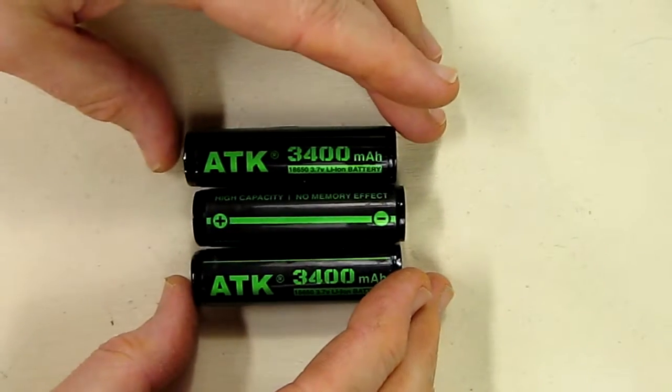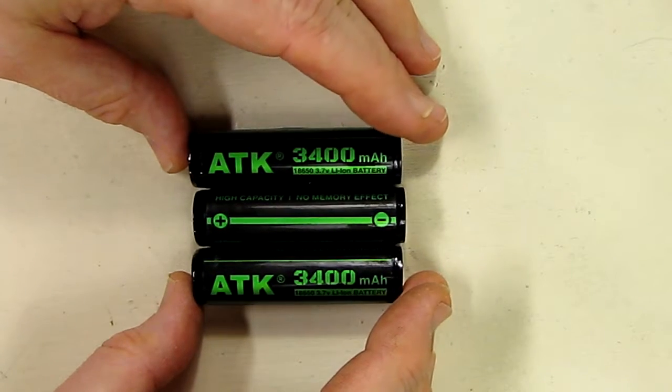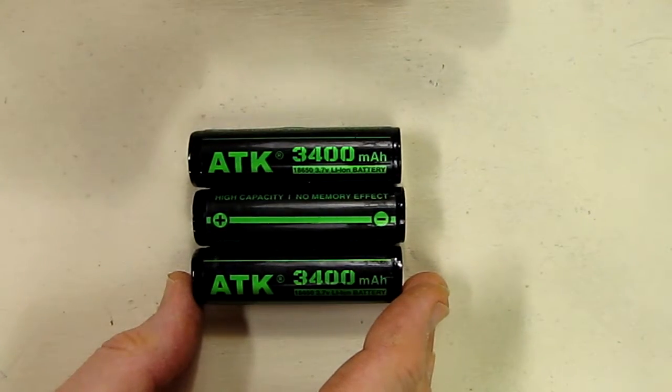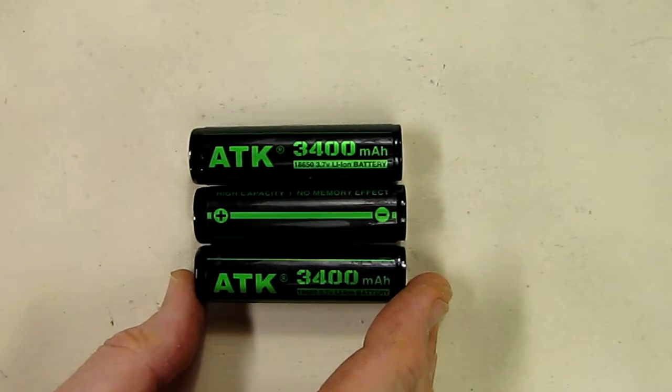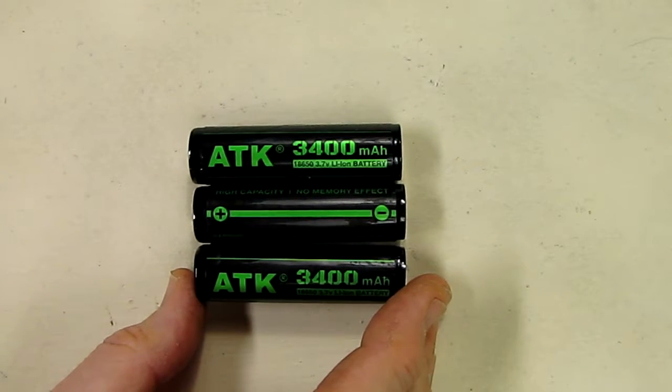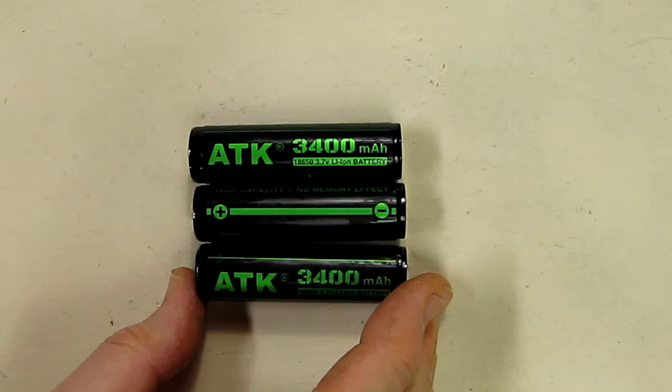Hello again, this is Rob Veach here. I'm going to do a video review of the 3-pack ATK brand 3400 lithium-ion batteries, in the 18650 style at 3.7 volts, which is typical. They have a built-in printed circuit board protection circuit to put a limit on short circuits and problems like that.